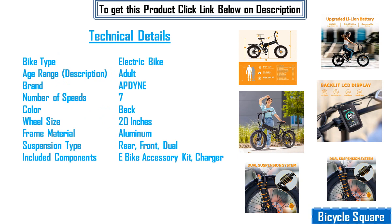Technical details: Bike Type — Electric Bike. Age Range — Adult. Brand — Aptine. Number of Speeds — 7. Color — Black. Wheel Size — 20 inches. Frame Material — Aluminum. Suspension Type — Rear and Front Dual. Included Components — Bike Accessory Kit.